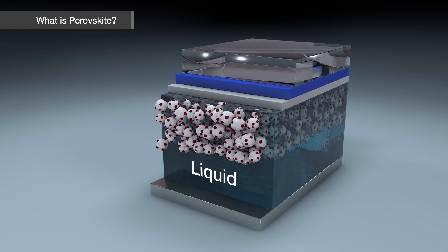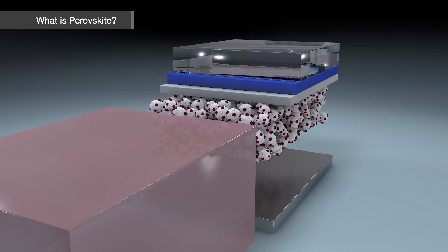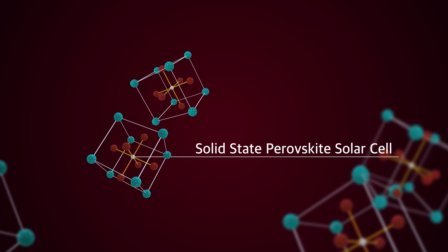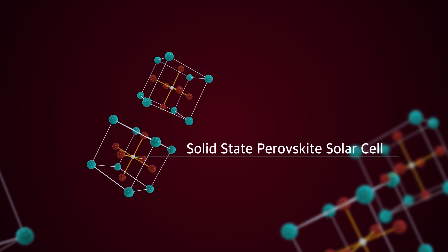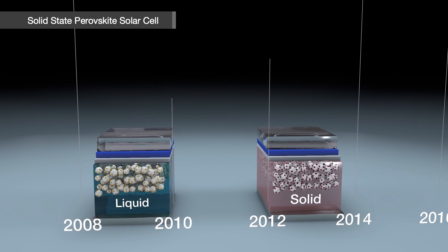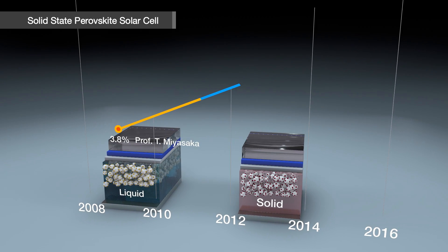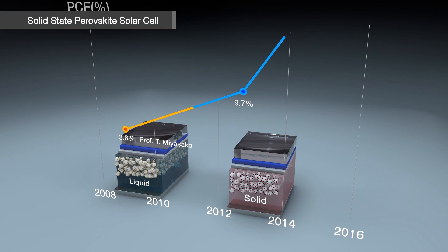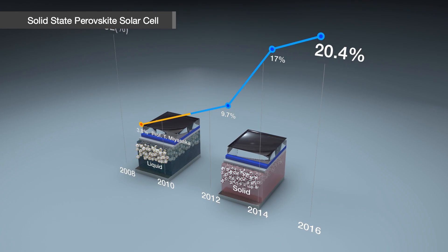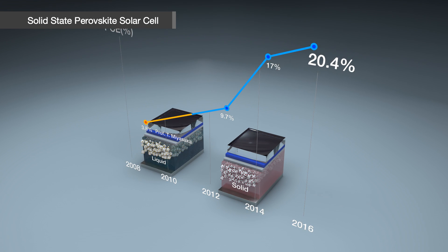Professor Park's team solved this by adopting a new technology with a solid-hole transporting material instead of liquid electrolyte. In terms of power conversion efficiency, it was merely 9.7% in the initial stage of development, but dramatically improved to 20.4% in a matter of three years — and it still keeps rising.